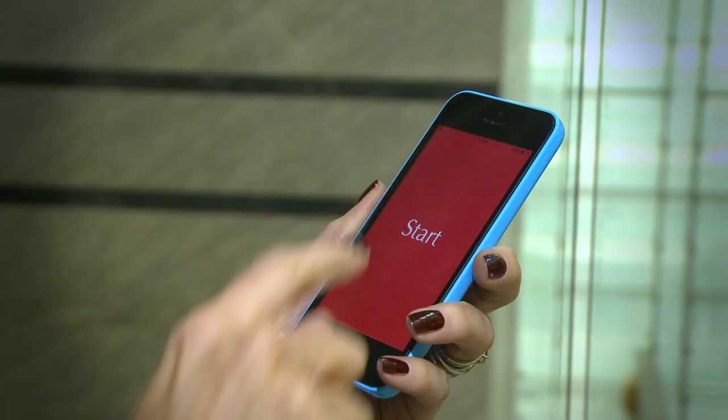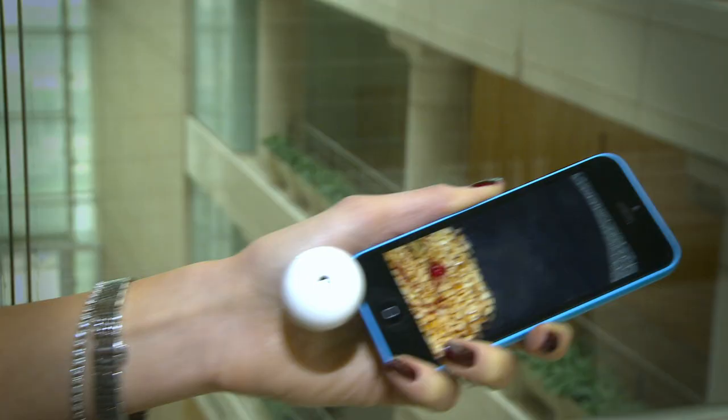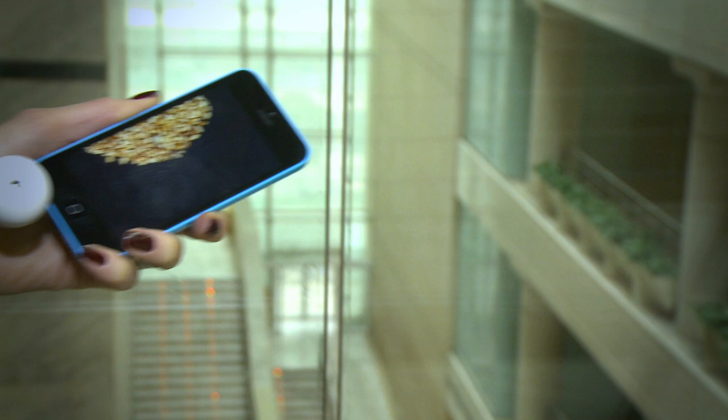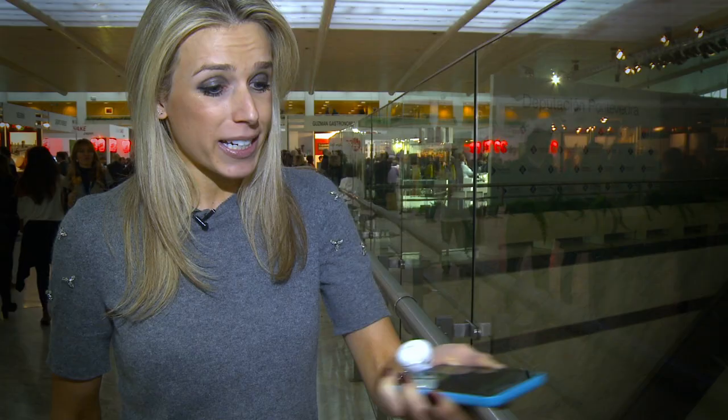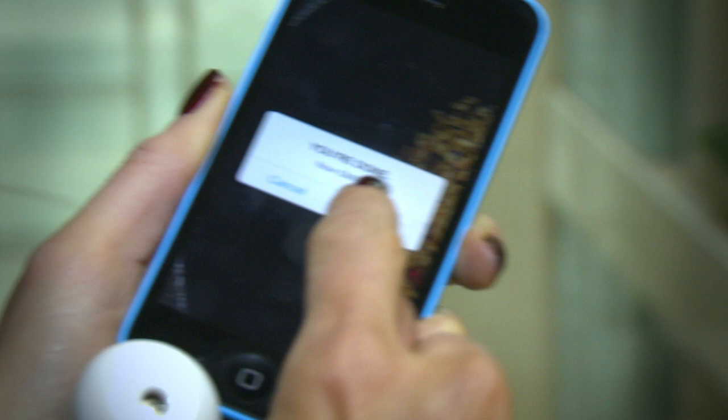This app allows you to virtually create what I just made in the kitchen. You move the phone around, which effectively mixes up the ingredients — the peppercorns and the seeds are being crushed. It looks pretty similar and the sound is the same.